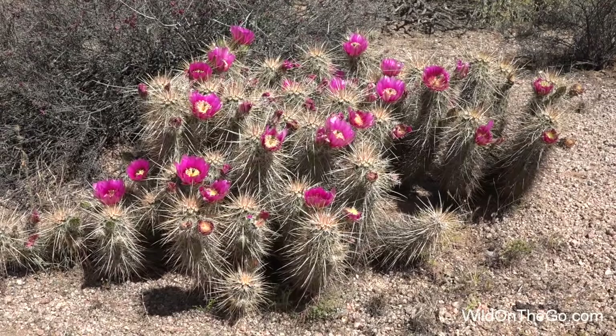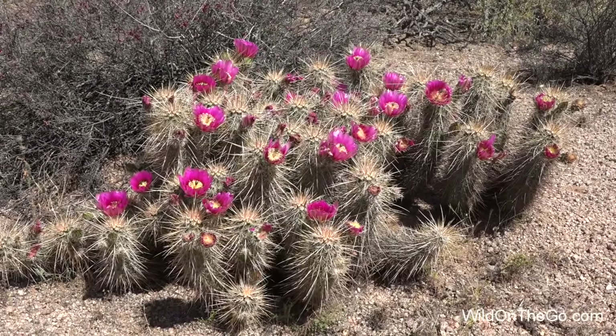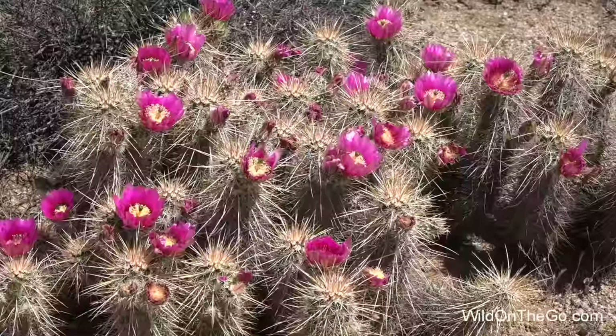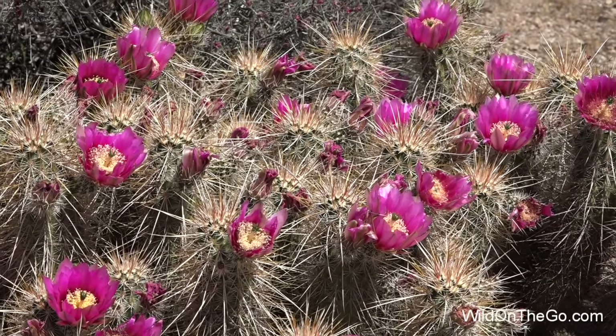This is a hedgehog cactus. It's called this because it somewhat resembles a hedgehog. It's also sometimes called the strawberry hedgehog cactus because its fruit tastes a little bit like strawberries. The fruit is often eaten by birds and rodents. It has pretty bright pink cup-shaped flowers that close at night and open in the morning.